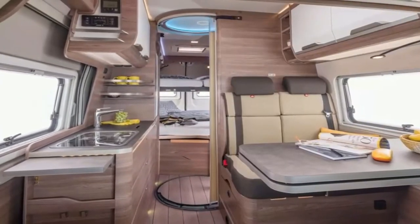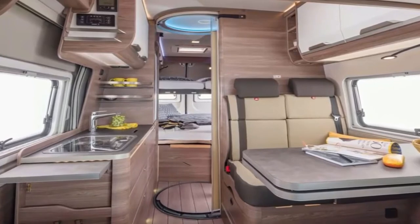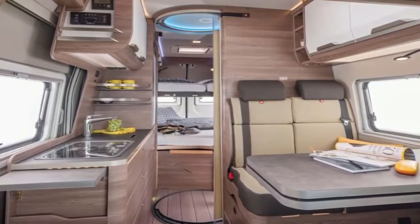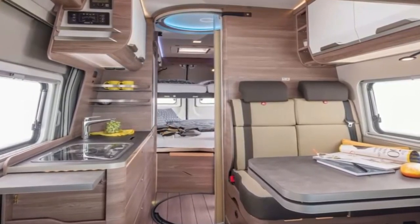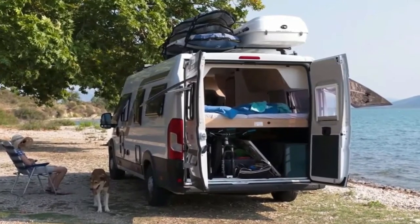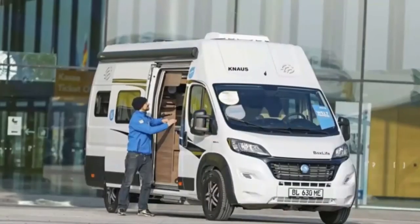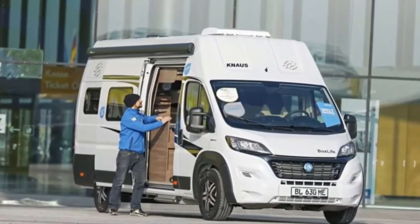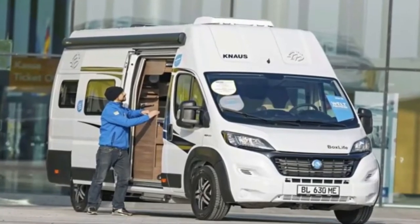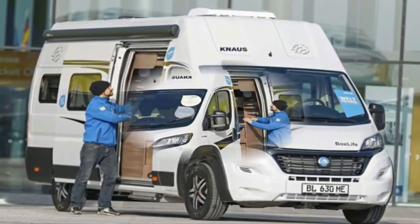That makes the base van a versatile two-sleeper. Where the Boxlife 630ME pulls ahead is in its full selection of optional add-on beds. The first mounts below the rear lift-away bed, creating a bunk bed layout that sleeps two more on a larger 80x72-inch (202x184 cm) lower longitudinal mattress. Moving to the front, buyers can add two more sleeping berths via the available 76x51-inch (194x130 cm) lift-away bed, while an available convertible dinette kit adds a final 63x24-inch (160x60 cm) single bed to round out the seven available berths.